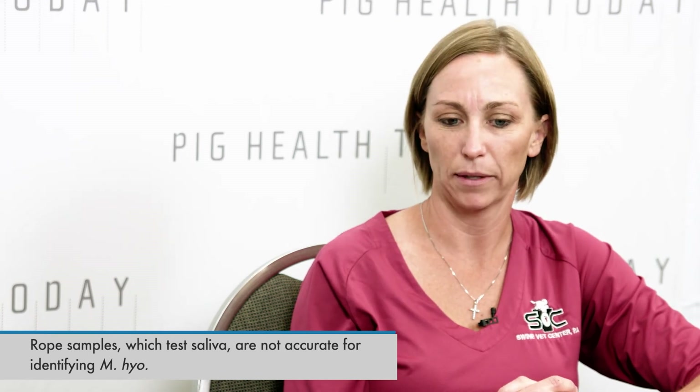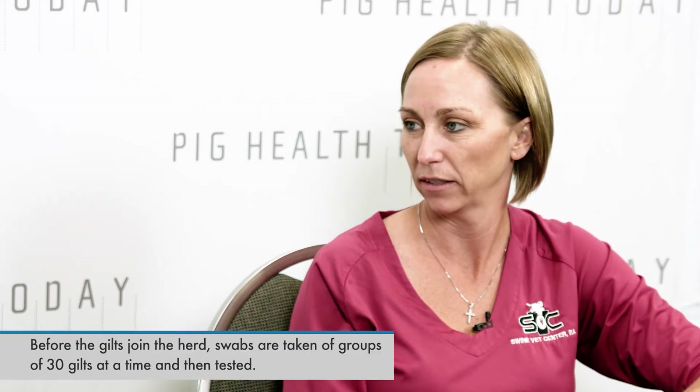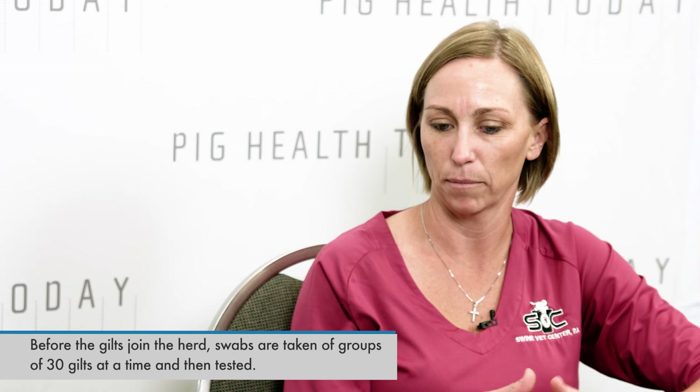We'll typically test around 30 animals when a group of gilts comes in, and we pool those into three samples — so we get basically 10 PCRs out of a group of 30 gilts. It's a bit of a numbers game depending on how many animals you're bringing in, but 30 has been a good statistical number for us to use.